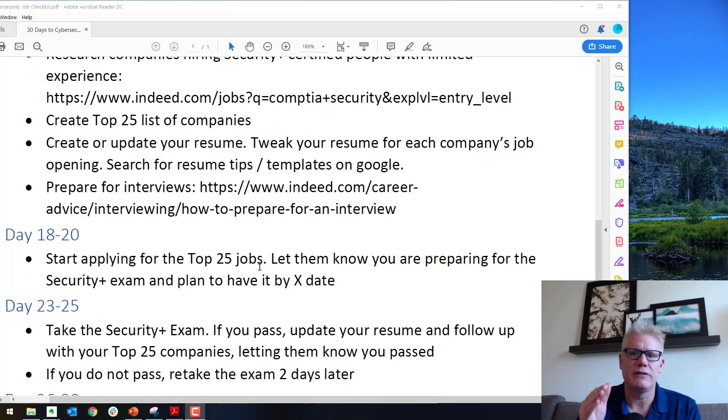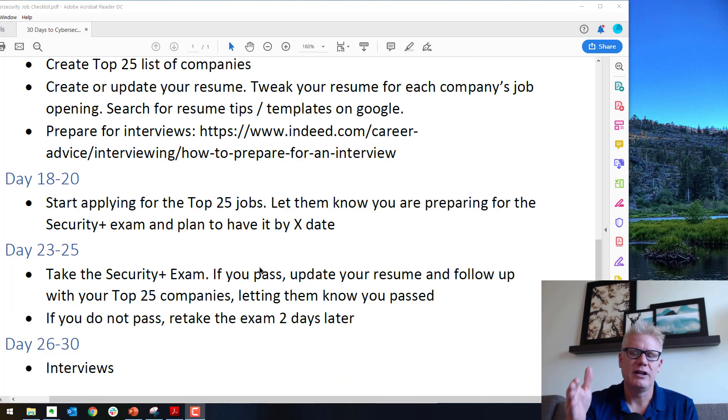Days 18 through 20, start applying for those top 25 jobs. Go ahead and apply, and let the organization know that you're working on the Security Plus and you'll have it by a specific anticipated date. This starts the dialogue with those companies. Days 23 through 25, go ahead and take the Security Plus exam — you already scheduled it, so show up and take it. If you do not pass the exam, it's not the end of the world. Wait a day, study that day, go over the stuff you missed and the areas that caught you off guard. There's no waiting period between the first and second attempt on the Security Plus exam.